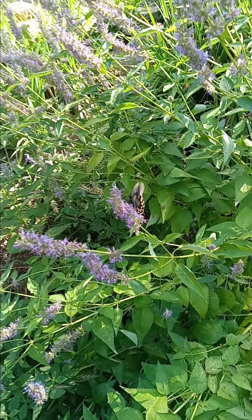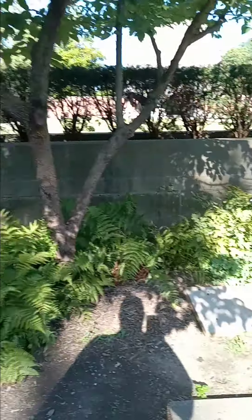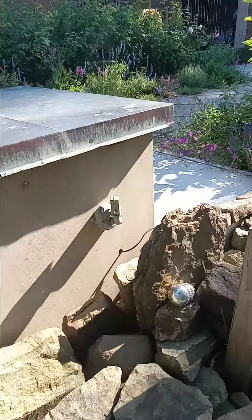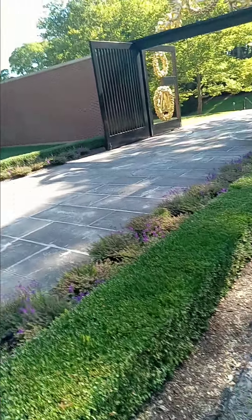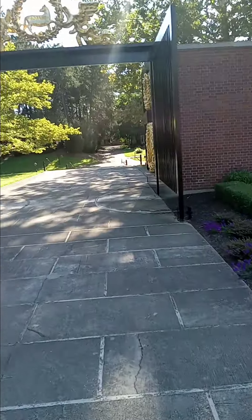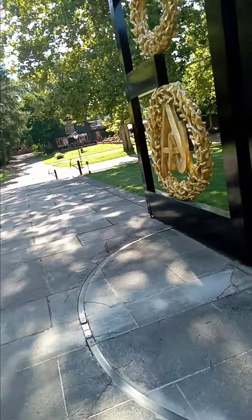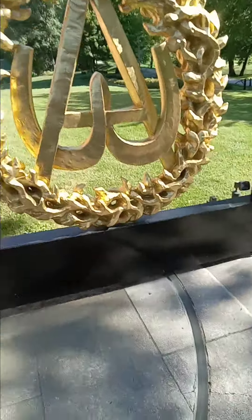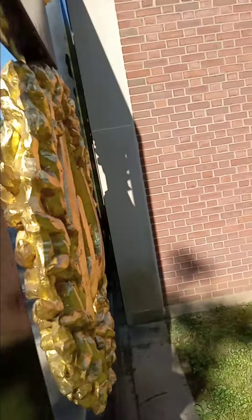The monarch butterfly. I'm not really sure what that is. Does anybody know? Is that a Jewish symbol?